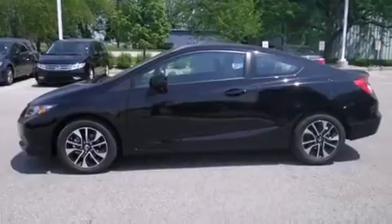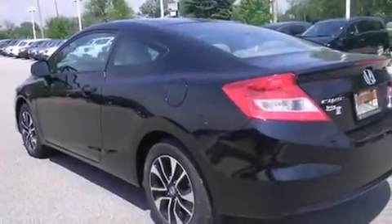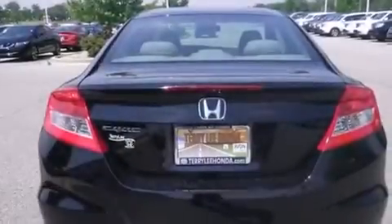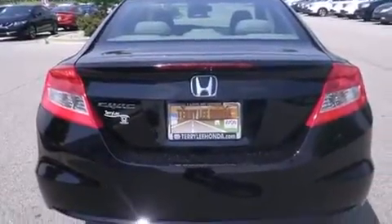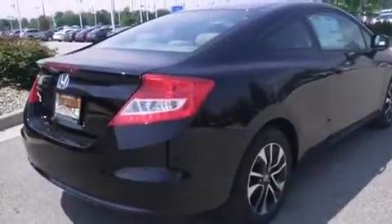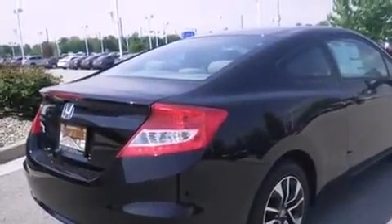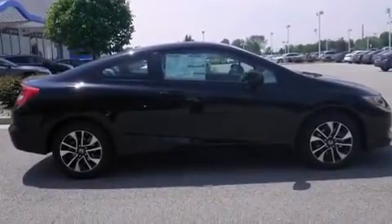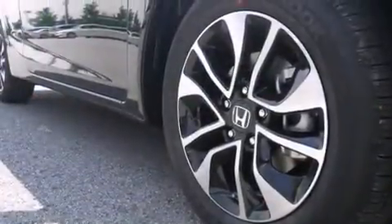Features include Bluetooth cell phone integration, a parking camera, a low tire pressure indicator, traction control and stability control systems, side curtain airbags, air conditioning with automatic climate control, cruise control, full power accessories, a rear window defroster, and a sunroof that enables you to fill the cabin with fresh air at the push of a button.